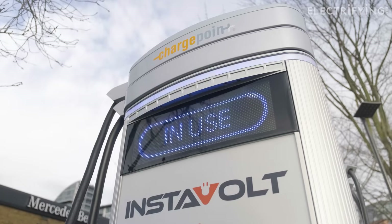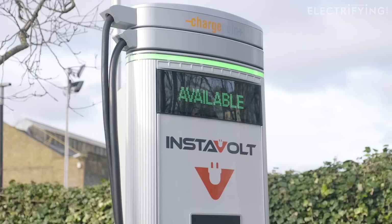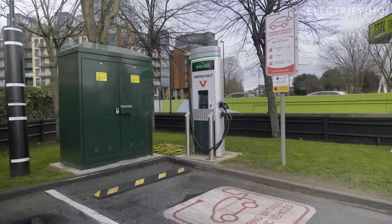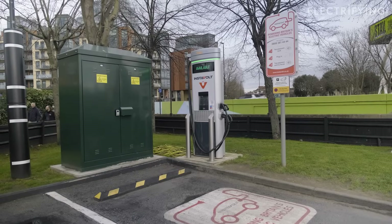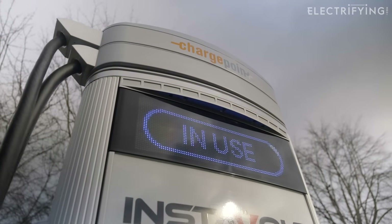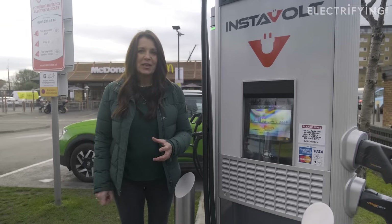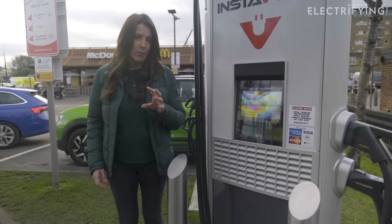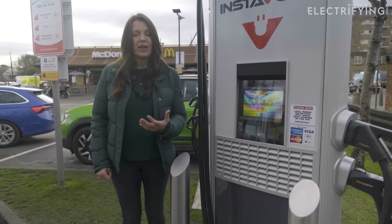Like a lot of charging companies, Instavolt has a number of different designs for their chargers, but the unit we're talking about today is the most common one. Now the units here all have a maximum output of 50 kilowatts, so if you're new to electric cars, this is the maximum figure that each unit can deliver power at.